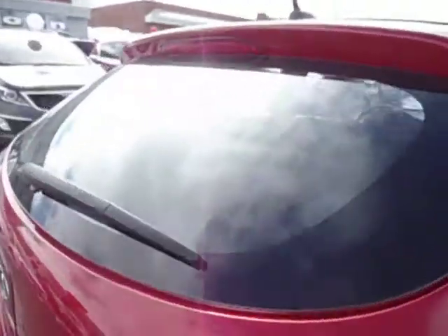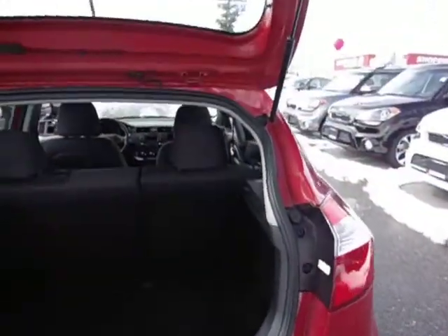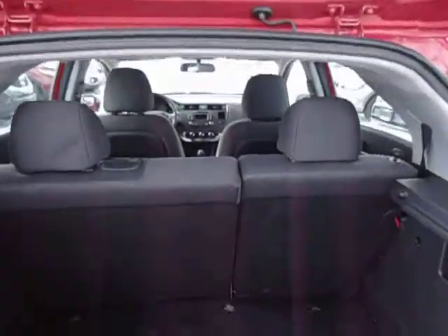The rear seats do fold down. It's what they call a 60-40 split, so there's lots of cargo area and cargo space here.